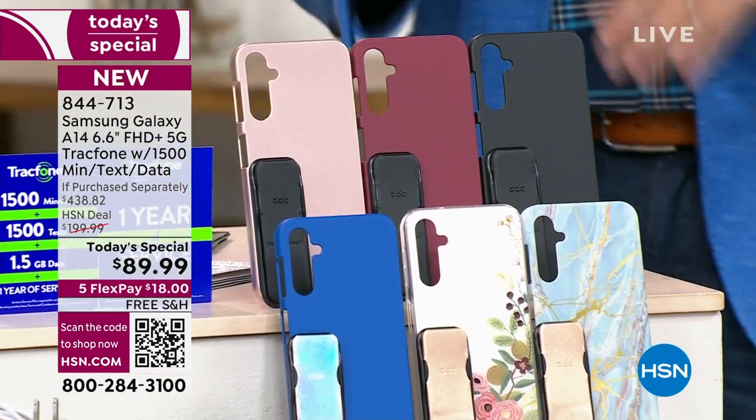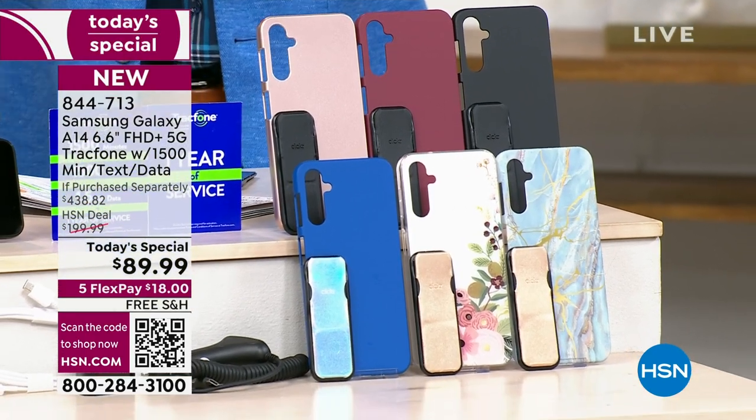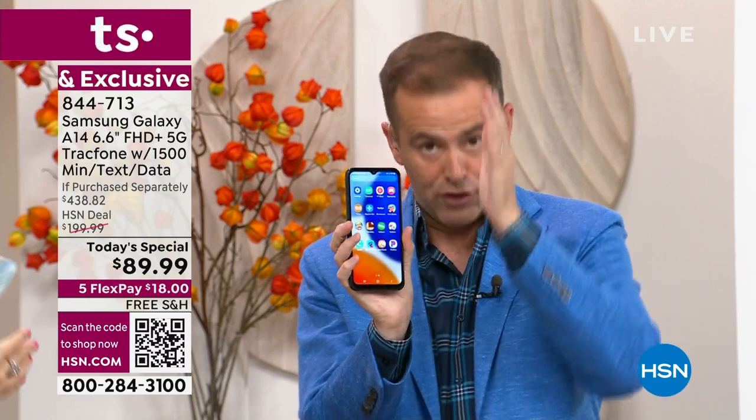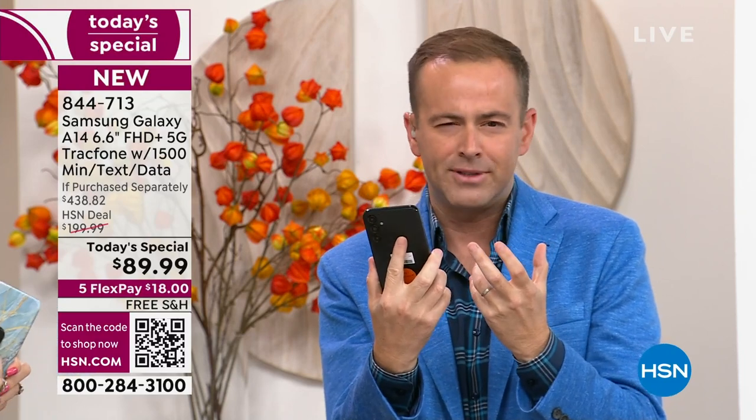Since these are selling so quickly, we do not expect you to make a decision until you are holding this phone in your hand and have made a phone call where you live. When you buy this from us, you have a 30-day return policy. If you get this home and you don't love the A14 Samsung Galaxy phone...